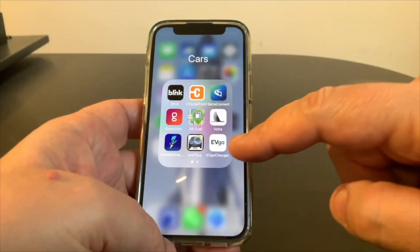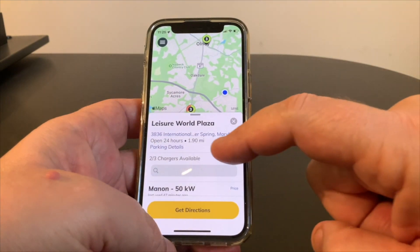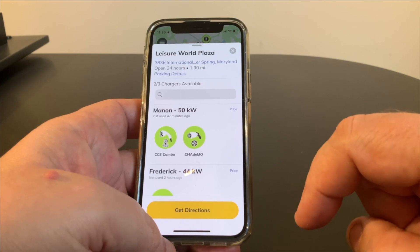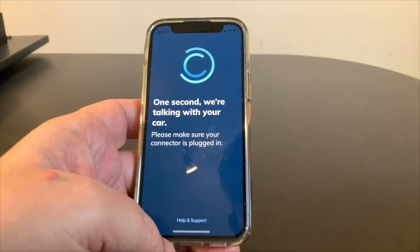You can start a charge session in one of three ways. You can open the EVGO app, find Leisure World Plaza, then find your charger — this is why naming them is useful. Then you tap on your connector and start the session.